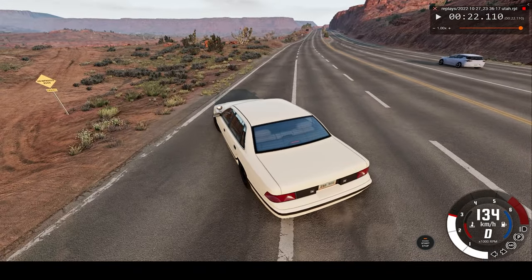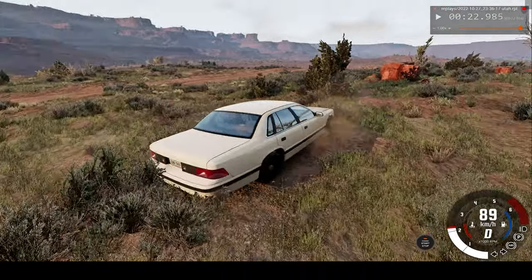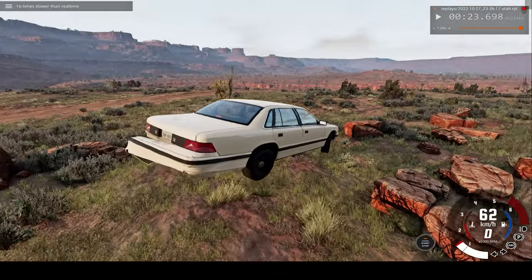Just about missed that blue car there. Now we're on the grass — anything can happen here. Now we're airborne.